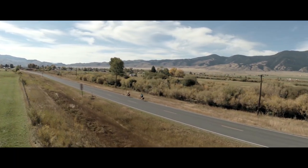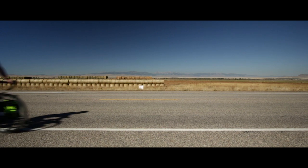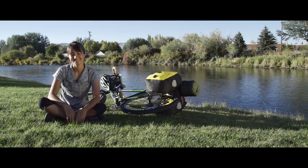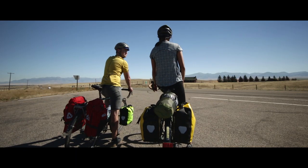I feel like everything is amplified in Montana. The roads are longer, the mountains are bigger, the sky is bigger. I don't know how that works, but it's pretty cool.